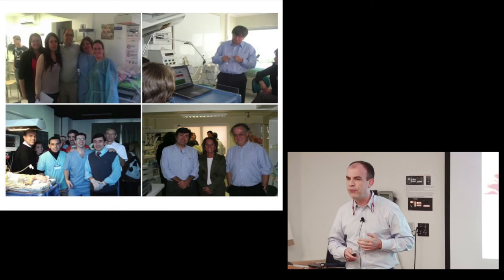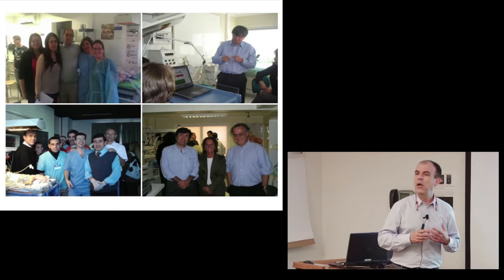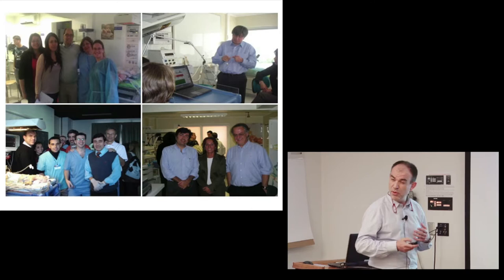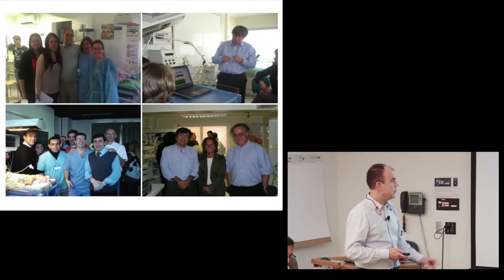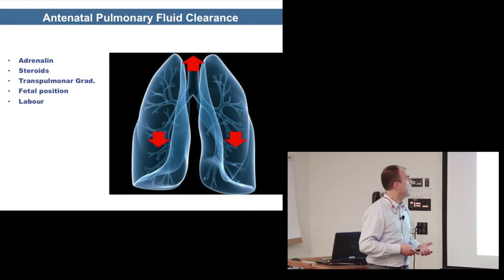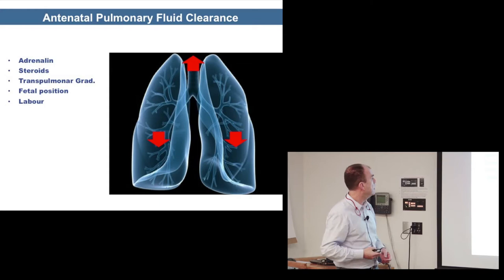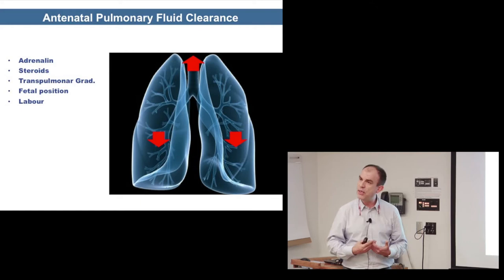We're involved with a very difficult transition from fetal to neonatal life, requiring huge changes in the lung. One of the first things is pulmonary fluid clearance. The fetus has to remove all that fluid through several mechanisms: adrenaline, steroids, the transpulmonary gradient, fetal position, the mechanism of labor. More and more we're understanding that the effort the baby makes plays a leading role in this transitional fluid clearance.